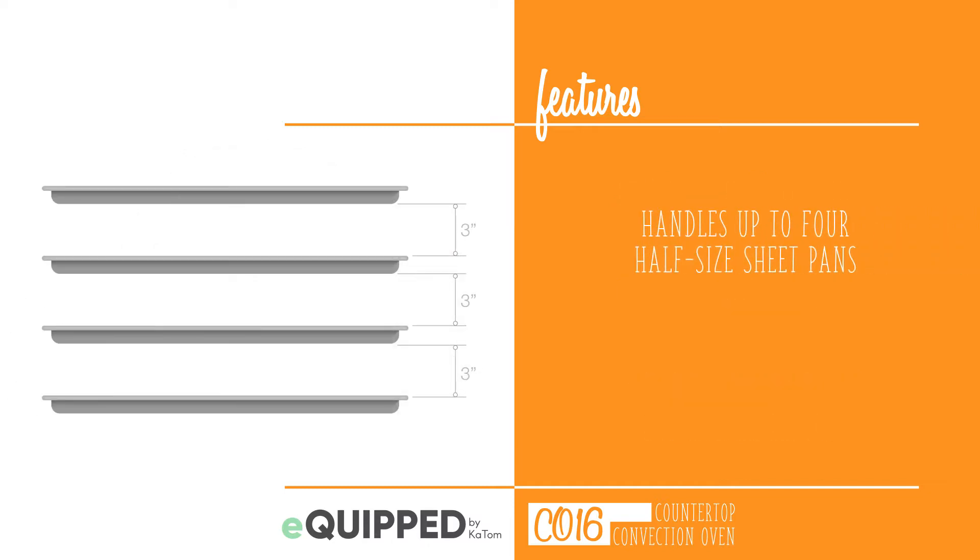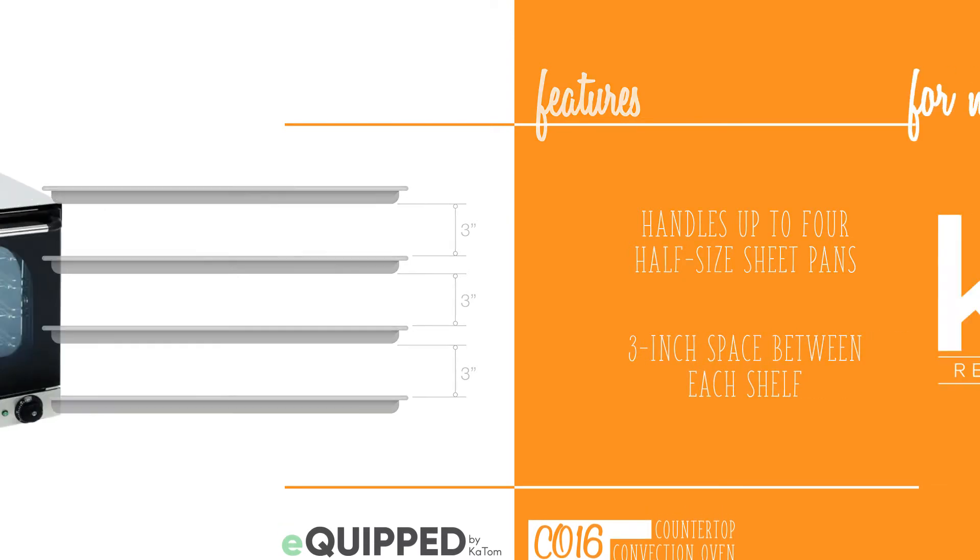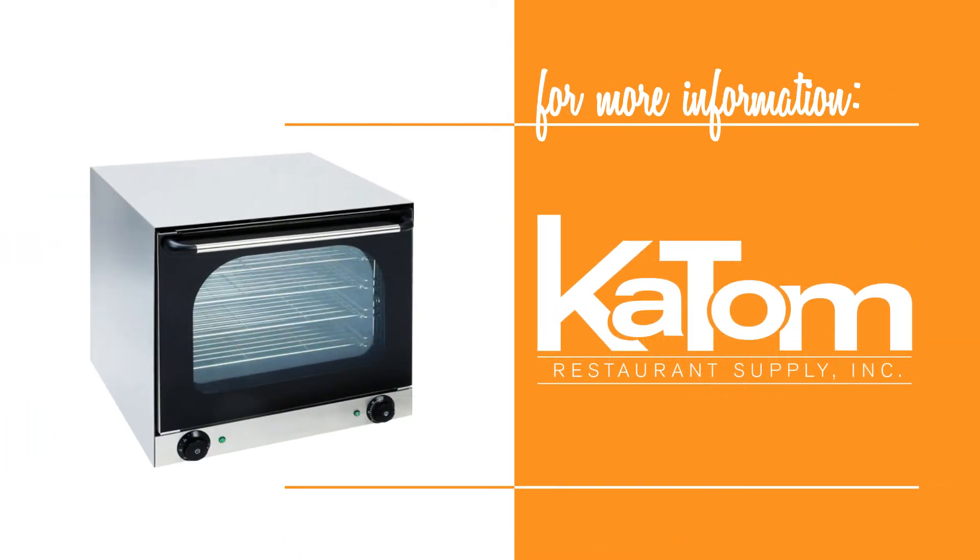The oven can handle up to four half-sized sheet pans with three inches between each shelf. For more information on the equipped CO16 countertop convection oven, please call 1-800-541-8683 to speak to our customer care team or visit katom.com.